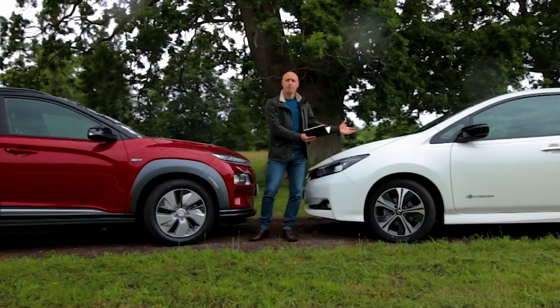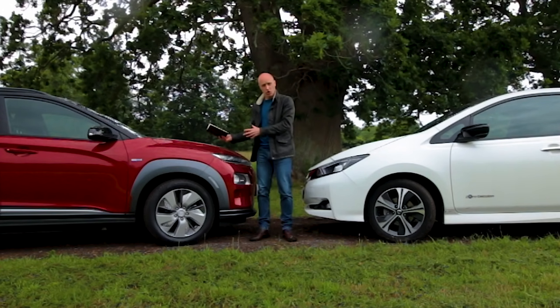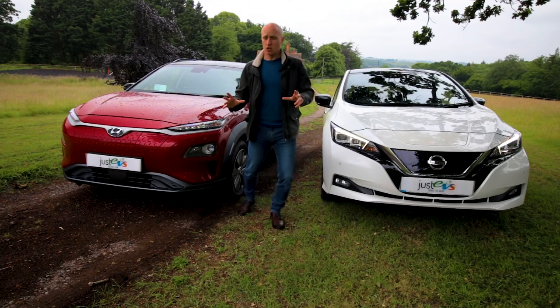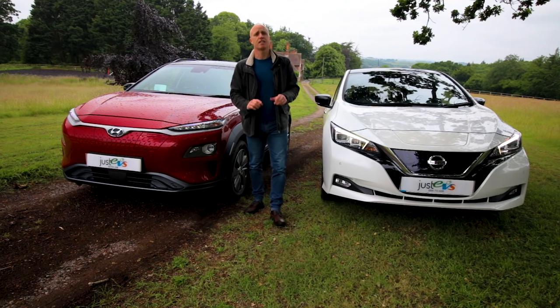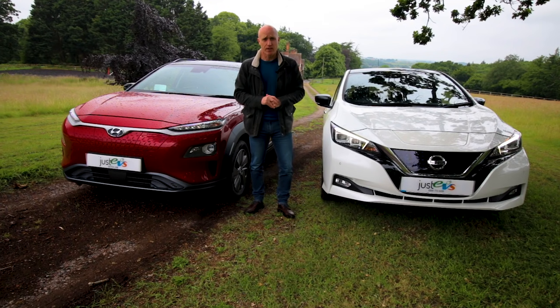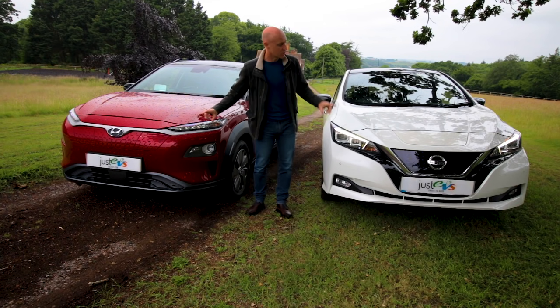So as you can see, the Leaf is the bigger car, but I would suggest that when you're driving the Kona and you're inside, it feels like the bigger car. Before we start looking at the front of both these cars, I just want to say a big thank you to Just EVs — they've lent both these cars to me again today, as they have with a lot of the cars I've reviewed recently. They've asked me to let you know that should you want to buy a car from them, they're happy to deliver nationwide absolutely free of charge. Right — let's look at the front of these cars.